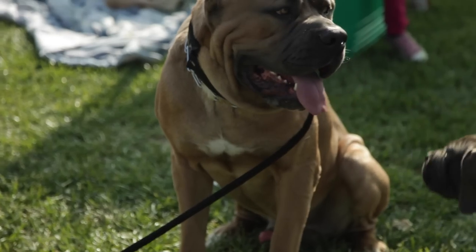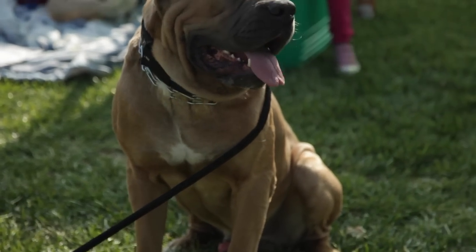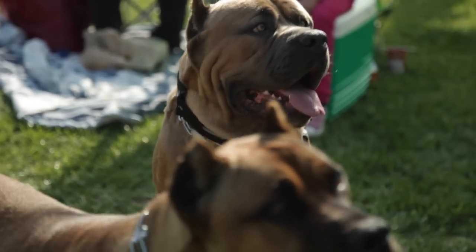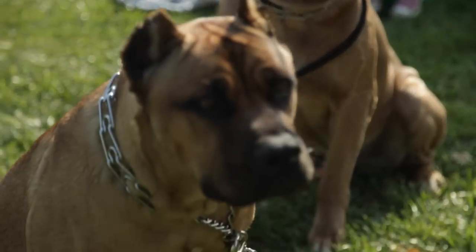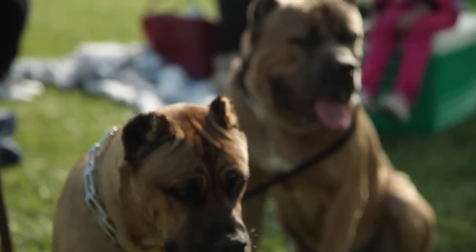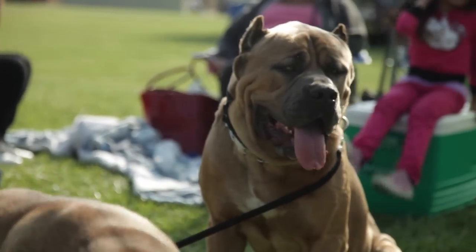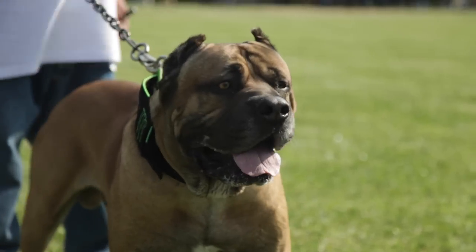The head of the Cane Corso is arguably its most important feature. It is large and imposing, and in general gives the appearance of regality. The forehead should be flat and convergent to the muzzle. The muzzle is flat, rectangular, and generally as wide as it is long, approximately 33% of the total length of the skull.